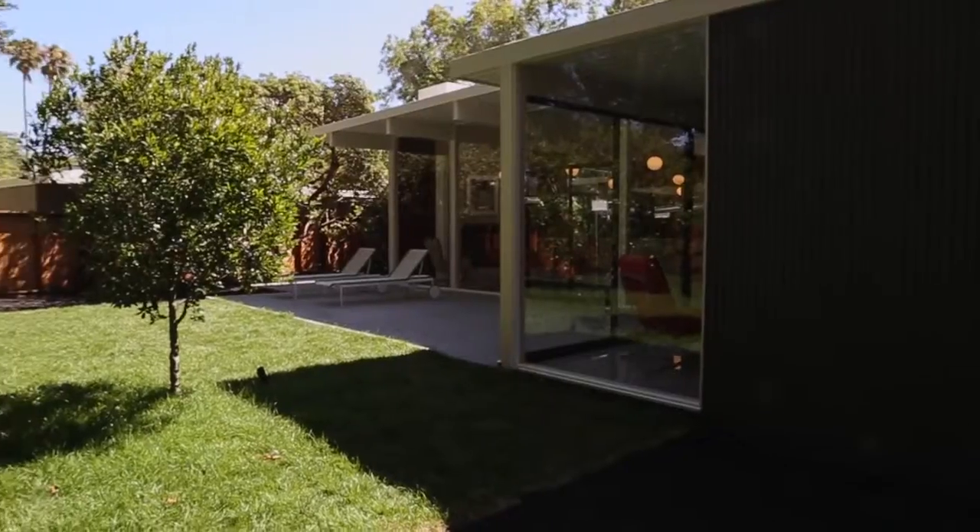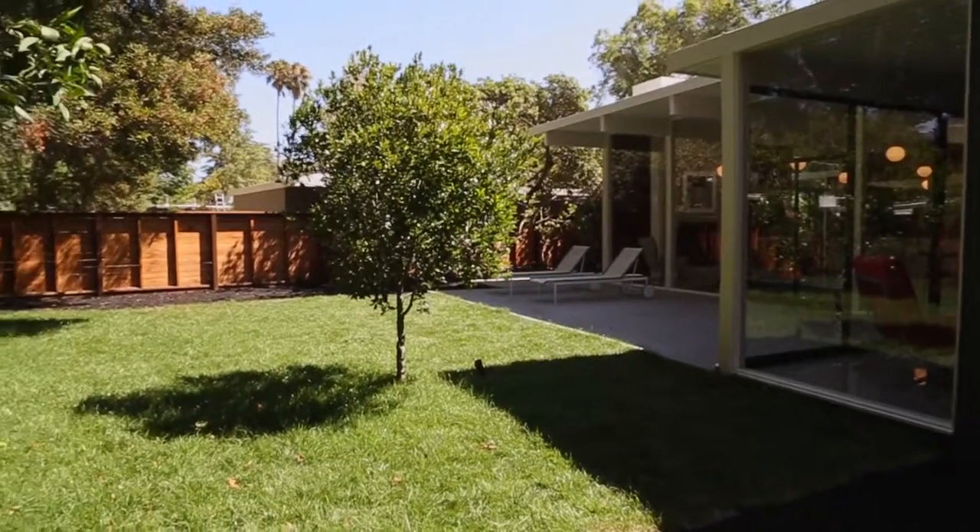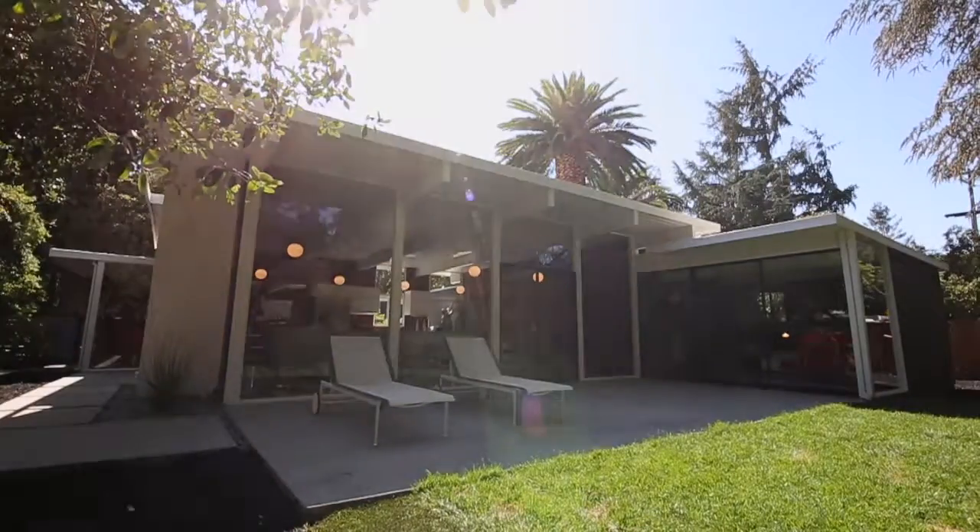Thank you so much for coming with me on this tour of 3479 Ross Road in beautiful Palo Alto. I am honored to be presenting this beautiful design by architect Kurt Klein. I'm Monique Lombardelli. Thanks for watching.